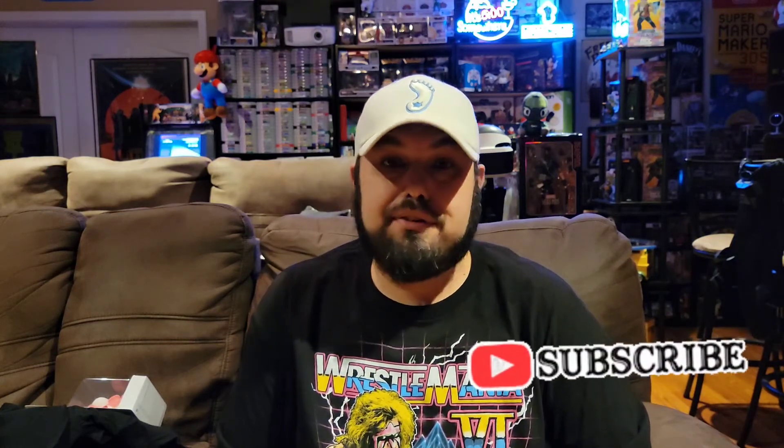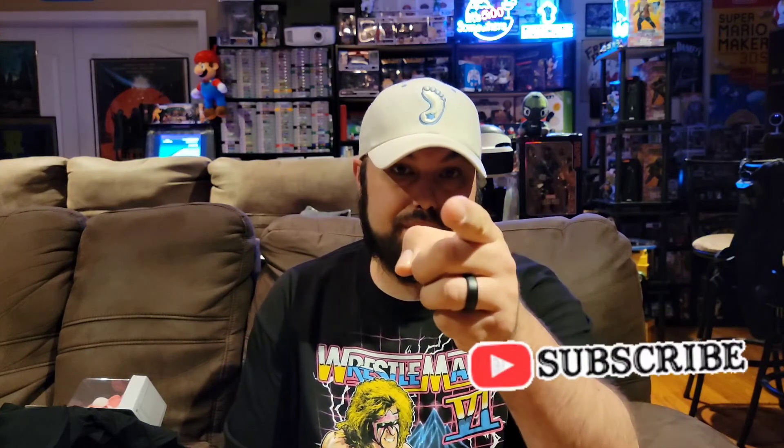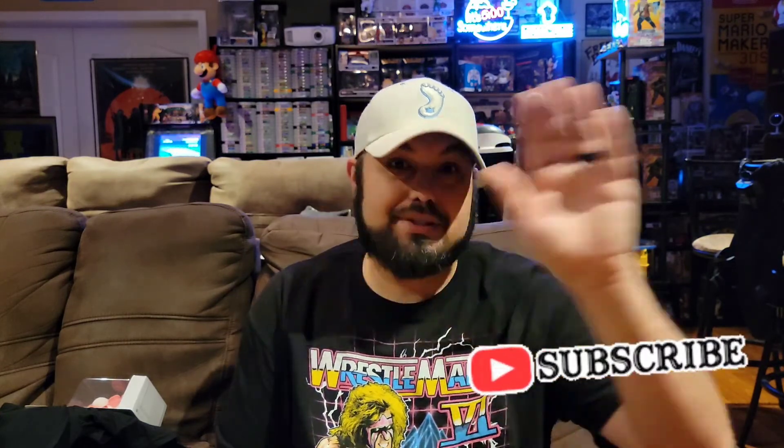That's probably going to do it, but first I want to say thank you — I appreciate you guys. If you know somebody that might like this kind of content, share the video. For now I'm going to go open up some more boxes, maybe play some video games, and try to enjoy the rest of my evening. Hope you do too. Until next time, I'll see you later.